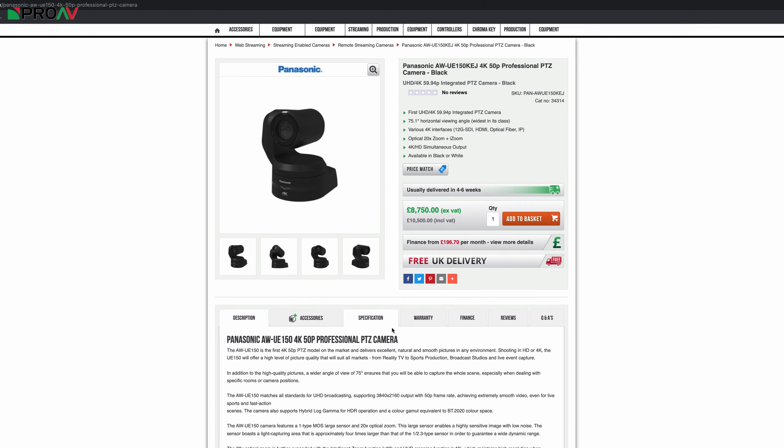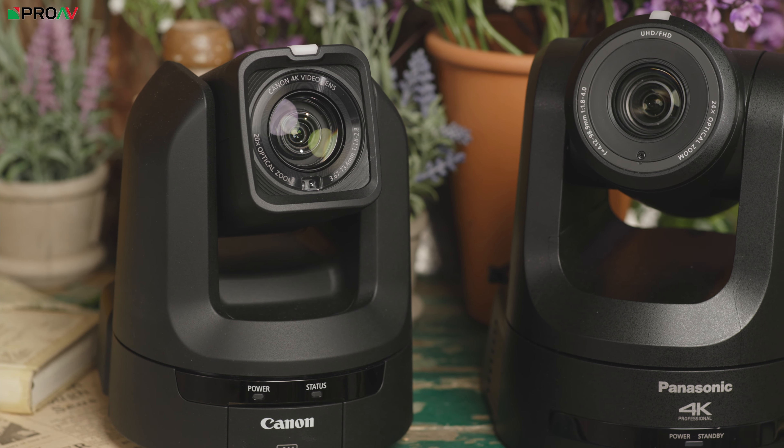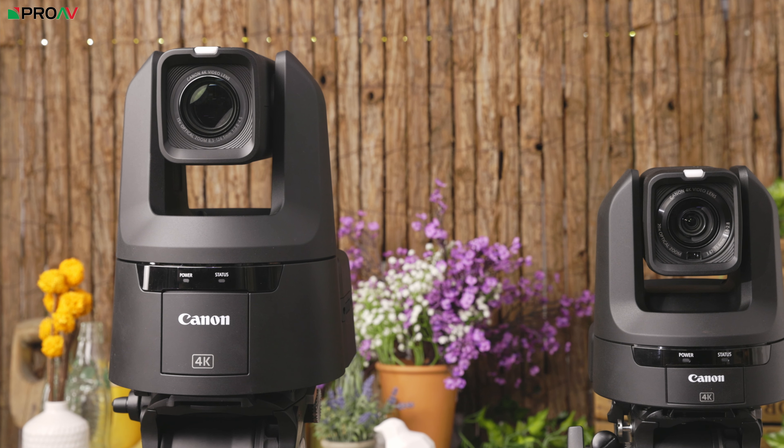If you need 4K 50p output, then currently you'll have to look at the Panasonic UE100 or UE150, but you can buy two N300s for the same price as the UE100, or four for the same price as the UE150. The CR-N300 has a big brother, the CR-N500, with a large 1-inch sensor.